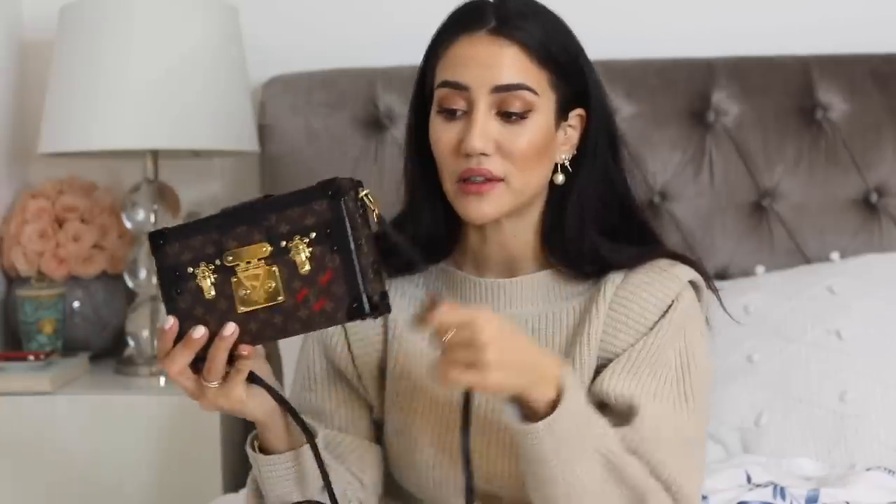One of my first big Louis Vuitton purchases was the Petite Malle. It was almost a little difficult to part with around 4,500 pounds, but I got it just after they released the slightly larger size and I filmed a whole dedicated video to it. I love this bag and would buy it again. I now very frequently wear it with the shoulder strap of my Multi Pochette Accessoires.